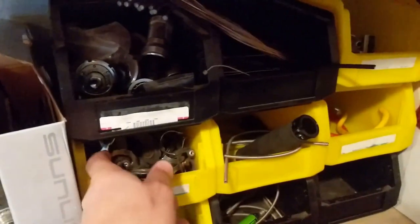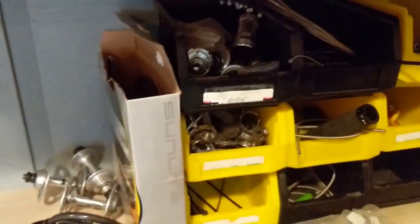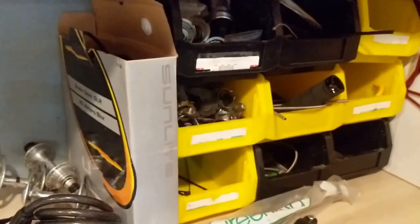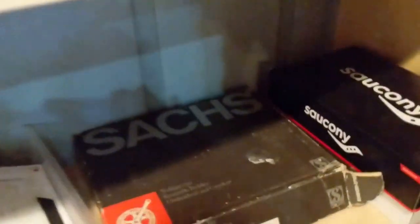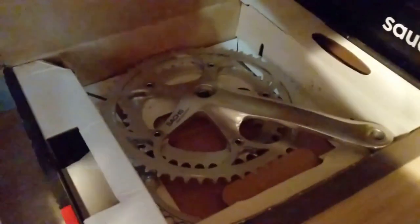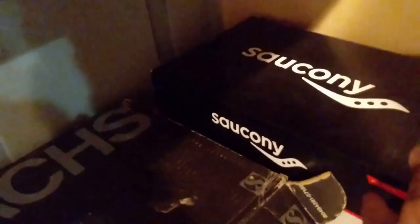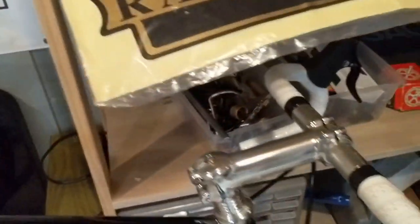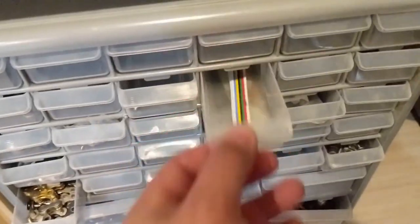A couple abandoned Campy hubs, all kinds of small parts, bottom bracket parts, cables, and casings. If you have a Tour de France derailleur — remember those things? — I have the parts for it. Got a new old stock six-speed crank set. Just assorted stuff — bells and whistles, that kind of thing. Oh, we got drawers — let's go through those.